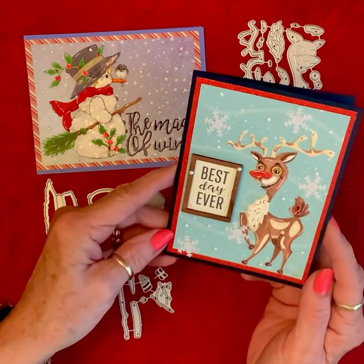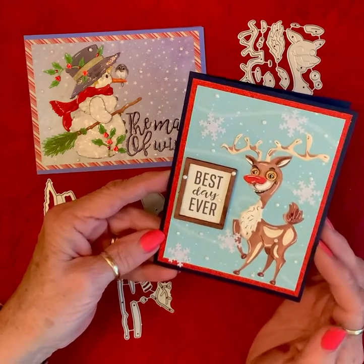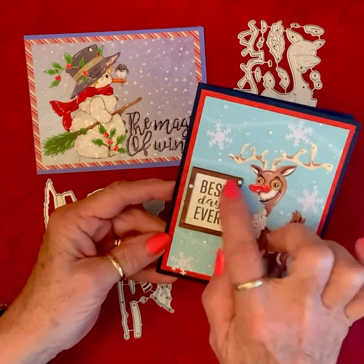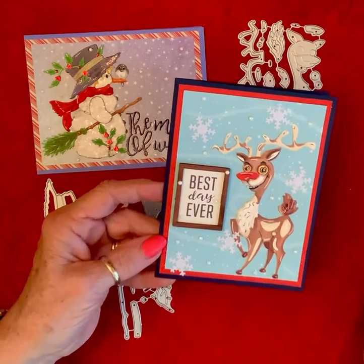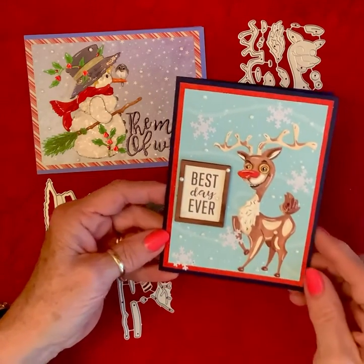I put him on navy card stock with red, and then this snow flurry scene. I used sequins and little diamond dots, and then I had this little sign — I just think that's what he looks like he's saying: 'Best day ever!' Come on, best day ever! I just love his personality.